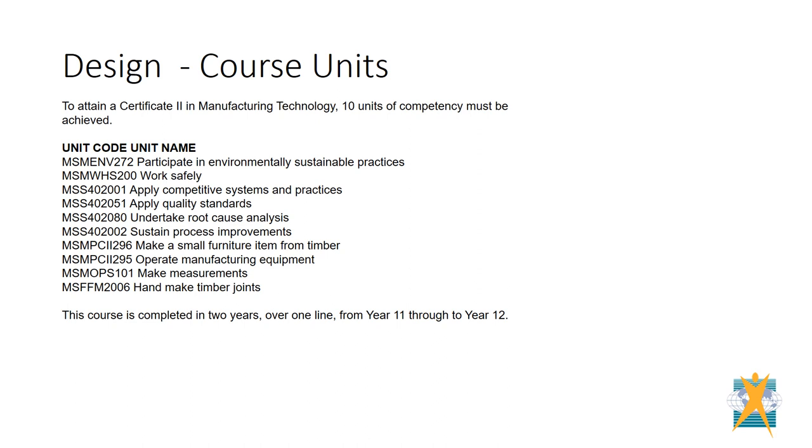As you can see from the units of competency, the course focuses on manufacturing using both natural and manufactured timber products, how to work in an environmentally sustainable way, and produce quality products while working safely.